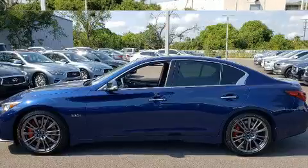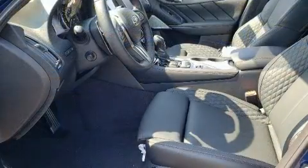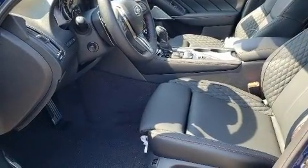It features an automatic transmission, rear-wheel drive, and a three-liter, six-cylinder engine. A turbocharger further enhances performance while also preserving fuel economy.